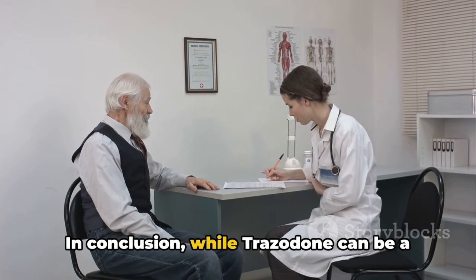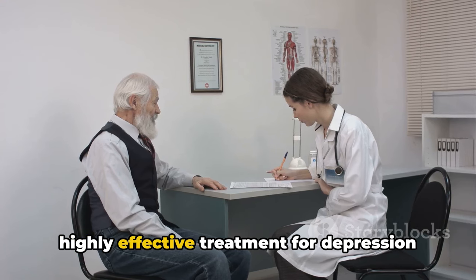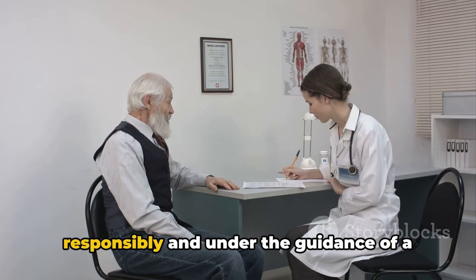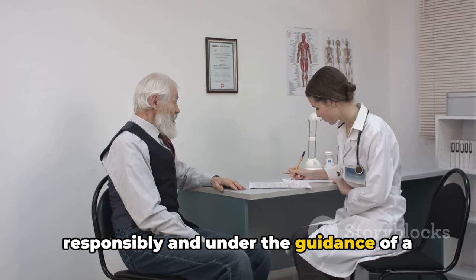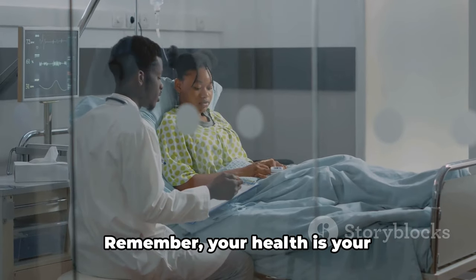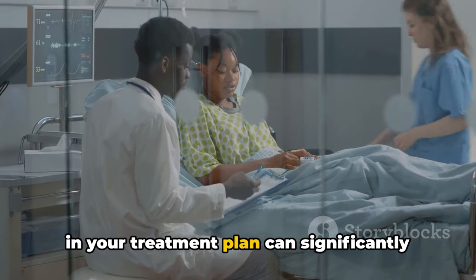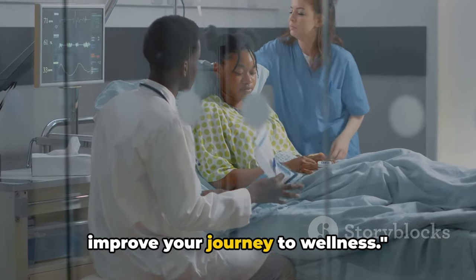In conclusion, while Trazodone can be a highly effective treatment for depression and other conditions, it must be used responsibly and under the guidance of a healthcare professional. Your health is your responsibility, and taking an active role in your treatment plan can significantly improve your journey to wellness.